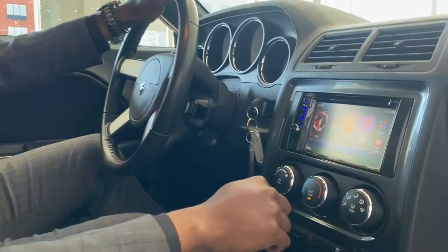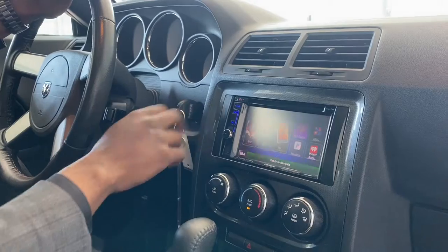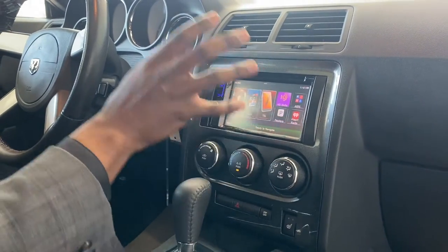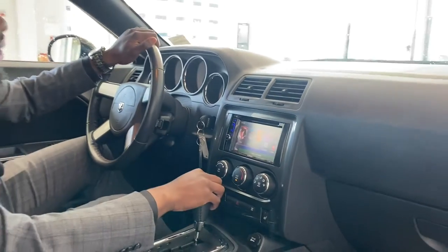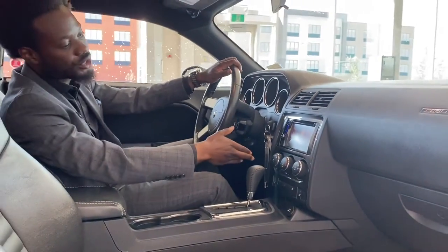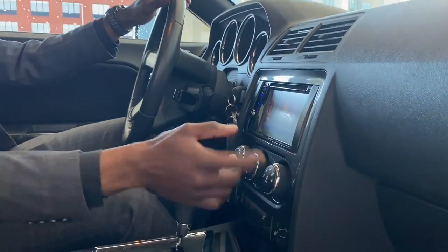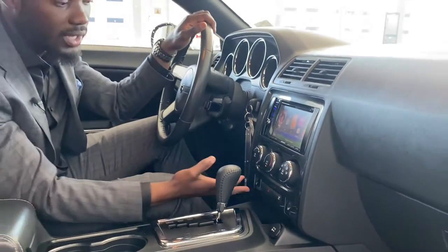We've got a nice aftermarket stereo system — you can go nav, go home, and play around with it as you please. It's nice to have that aftermarket effect on this one. Of course, you got your climate control right at the touch of your fingers. This thing does come equipped with heated seats.